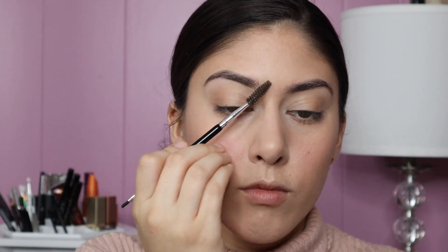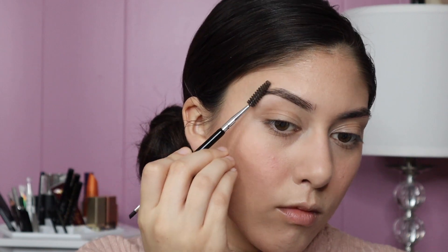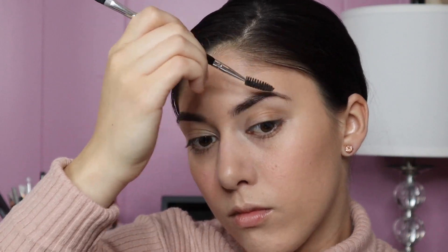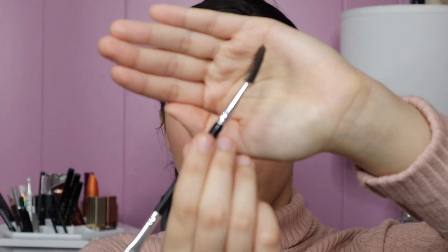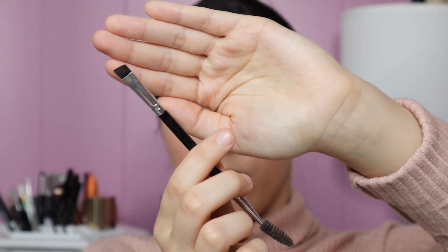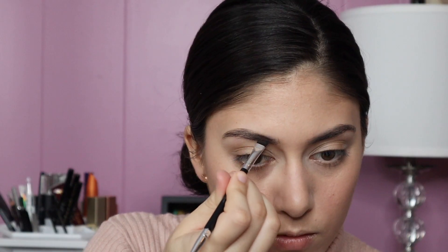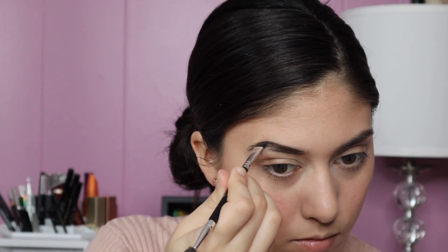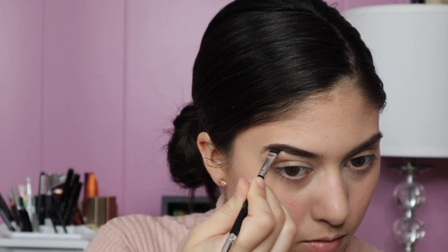For my brows I'm going to brush them out a bit with this Morphe spoolie and apply the Anastasia Dip Brow in shade Soft Brown. I've never used a pomade before and I actually really like it. I feel like this jar is going to last me a long time — a little goes a long way, so I only need to dip into it once or twice.